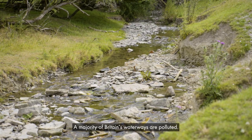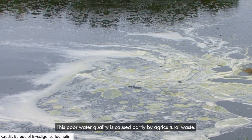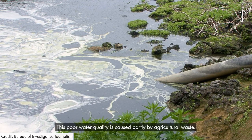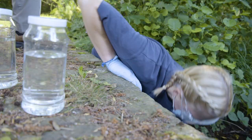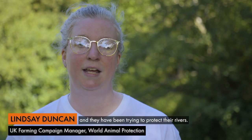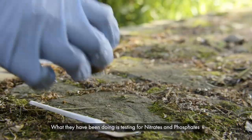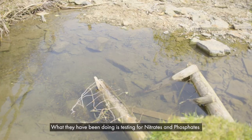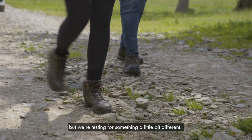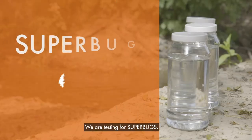A majority of Britain's waterways are polluted, caused partly by agricultural waste. We've been working with citizen scientists who have been trying to protect their rivers. They have been testing for nitrates and phosphates, but we are testing for something a little bit different — we are testing for superbugs.